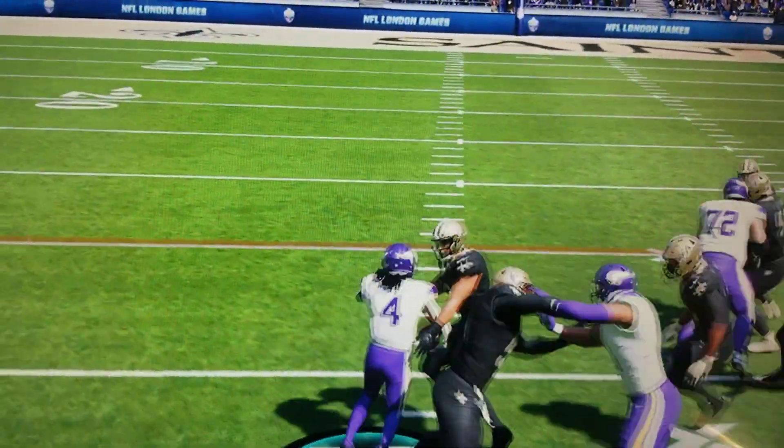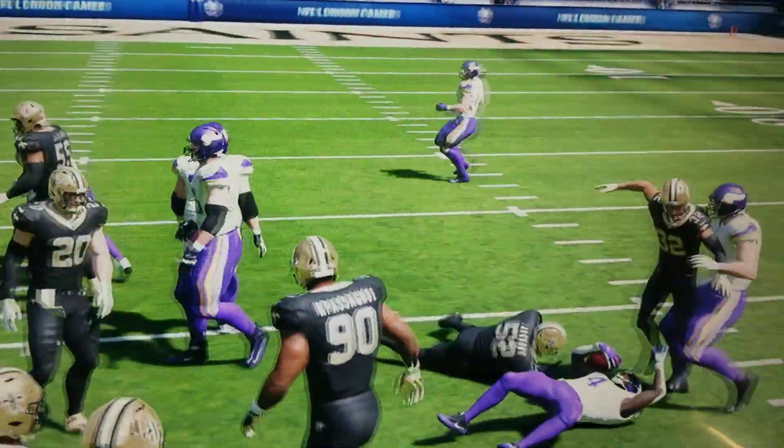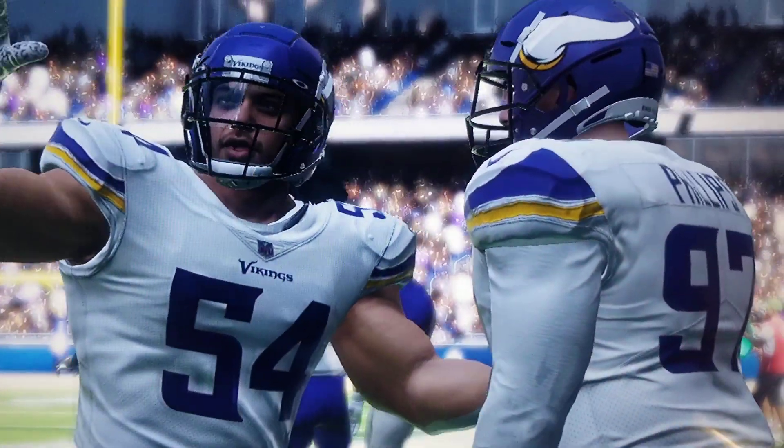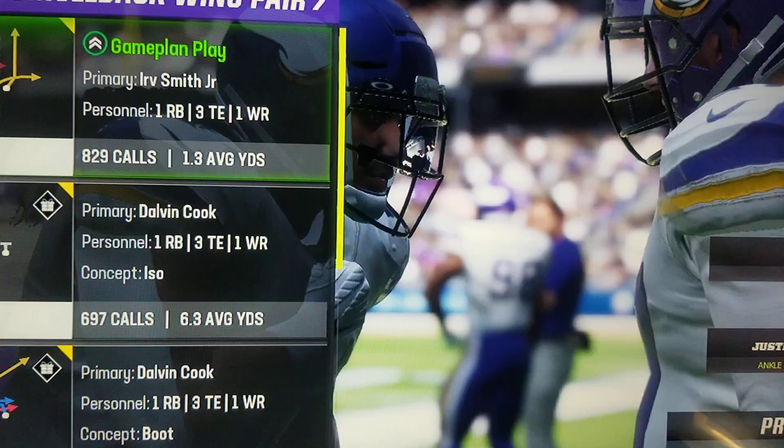First down, here's the run with Cone. And the stop here will come at the 38-yard line. They'll get a nice chunk there on the first down run, and it's second and four.